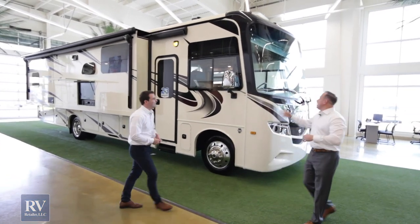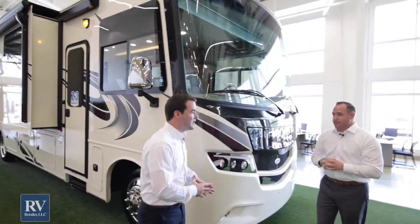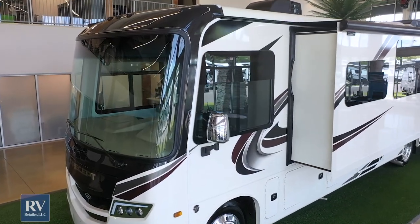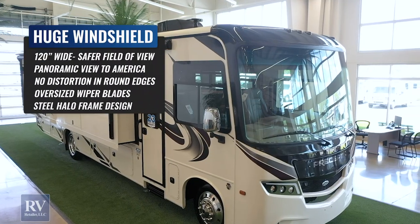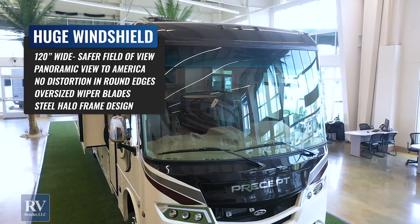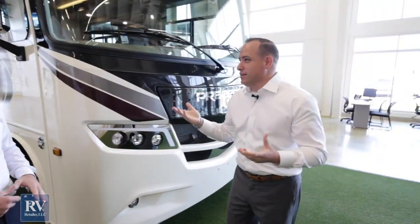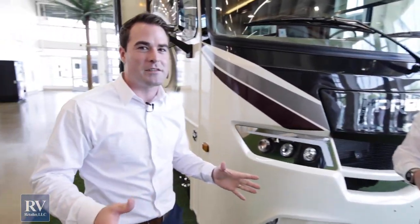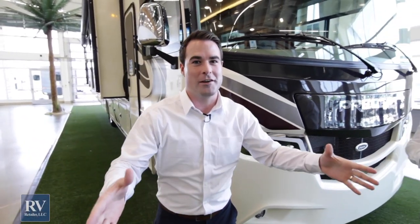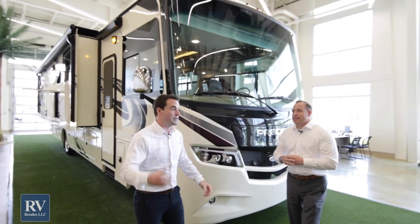Can you show us the front windshield and why it's so unique? This actually is the largest windshield in the entire industry. From side to side it's 120 inches wide — the largest windshield on any motorhome ever. Most windshields in the industry are 102 inches, just not that wide. This gives you an IMAX view of America when you're driving down the road, making a much nicer driving experience for you and your family.